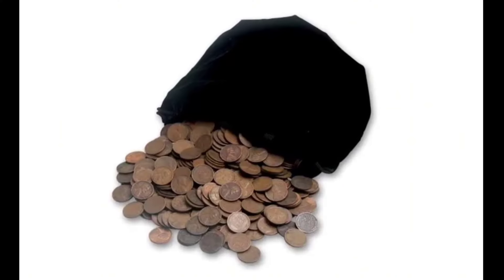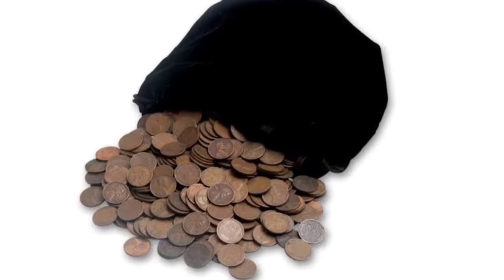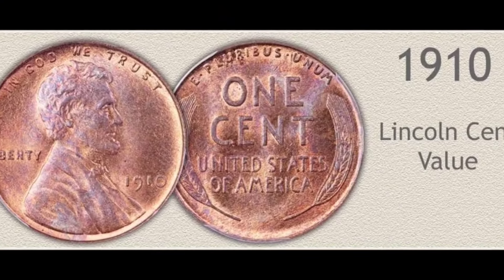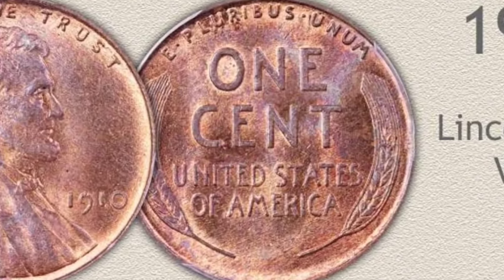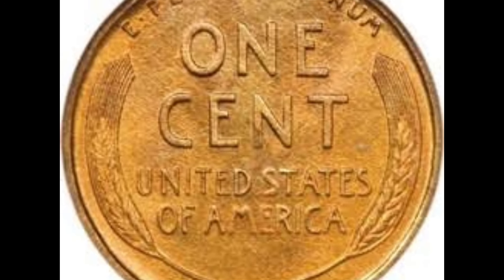Wear would show at Lincoln's chin very quickly if a coin entered circulation. Light wear displays evenly on the surface of a Lincoln cent in extremely fine grade. Judging closely the chin area, small amounts of wear show as scattered flattened spots. Importantly, none of these flat spots connect. A clear separation is found between the chin and the lower jaw line, and a raised profile to the chin remains.